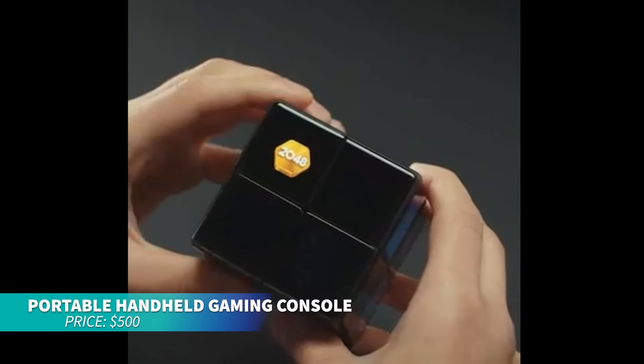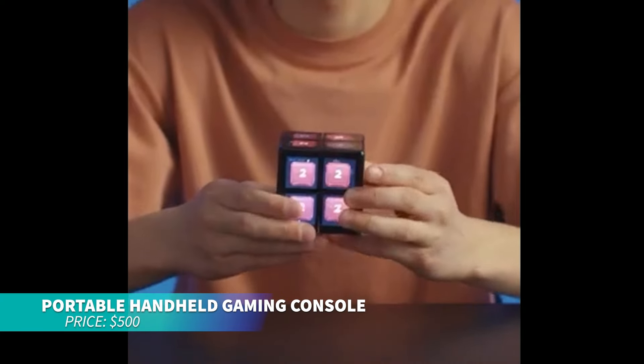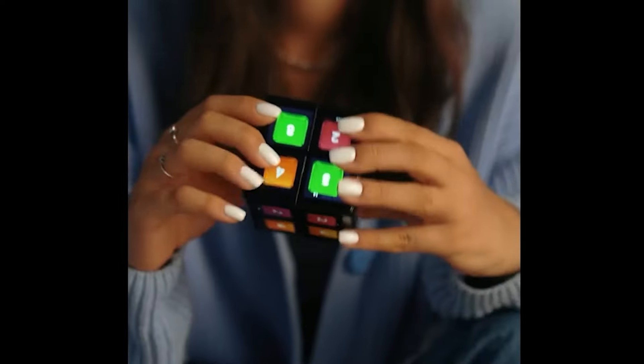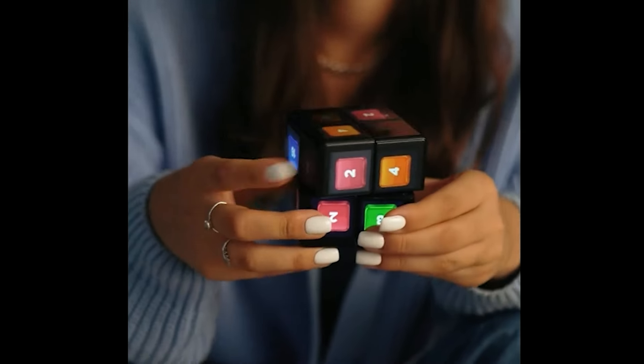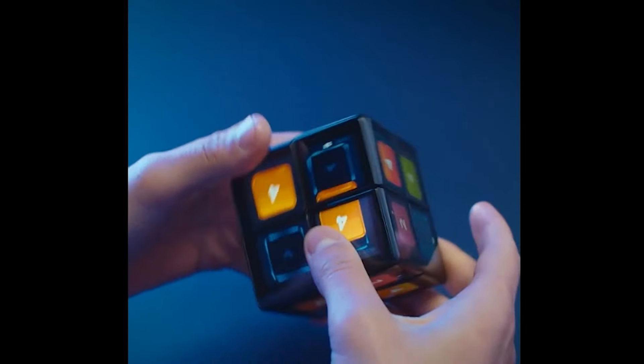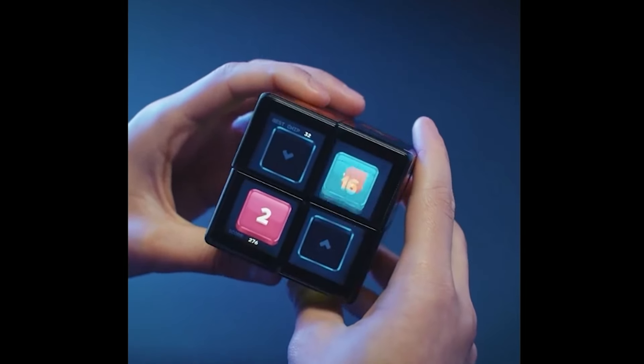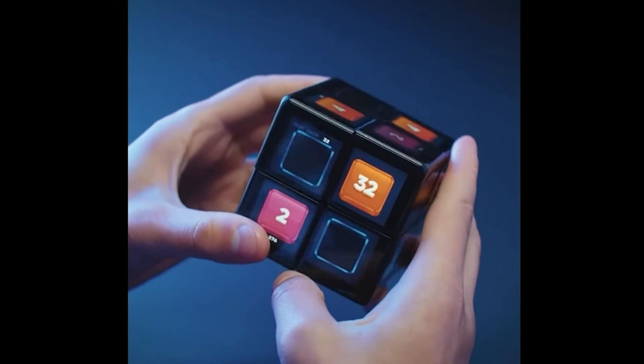If you want a fresh take on gaming, this portable handheld console with a Rubik's Cube form factor delivers. It includes over 50 games like Cut the Rope, encouraging 3D thinking and providing a twist on classic puzzles and arcade games. It's compact with a full set of accessories, making it perfect for gaming on the go.